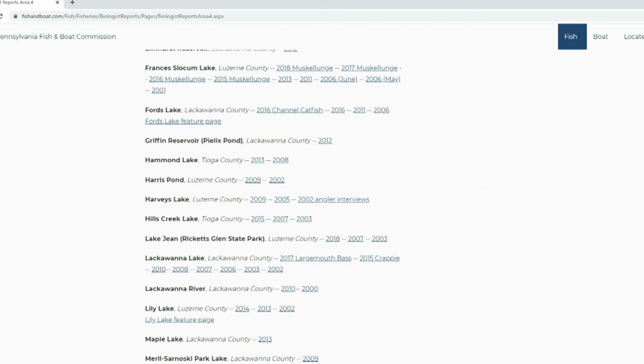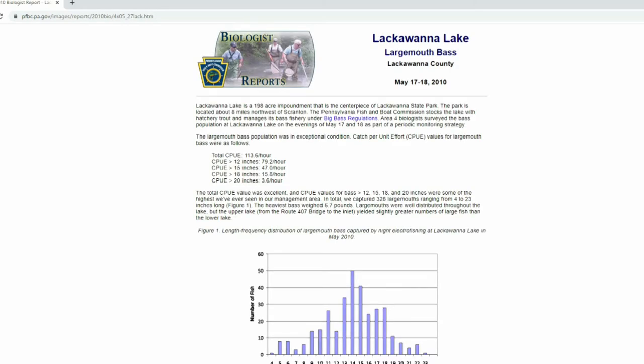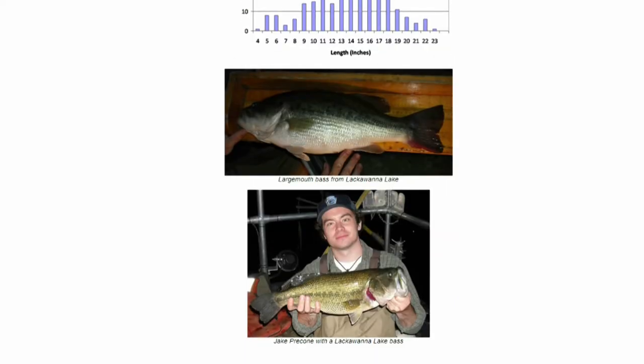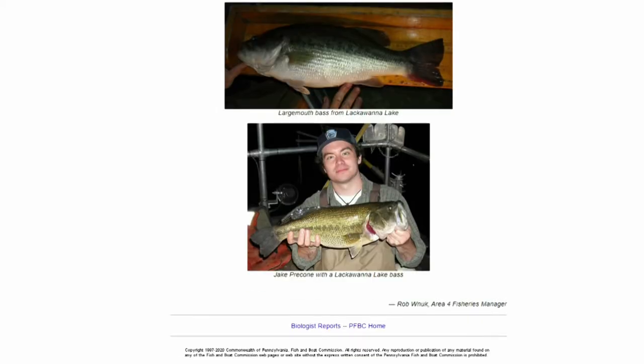The 2010 report focuses on largemouth bass. Looking at the total CPUE — catch rate per hour — the data shows that largemouth bass had really taken off in Lackawanna Lake by that point. The biology report starts telling us the story of the lake, and we can see pictures of bass pulled out in 2010.